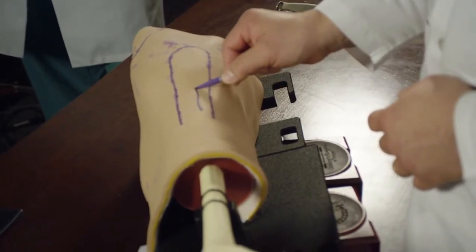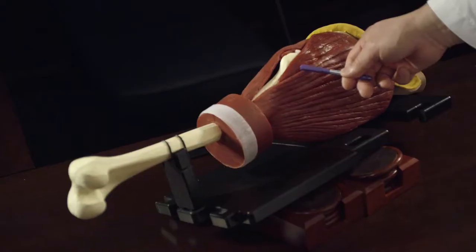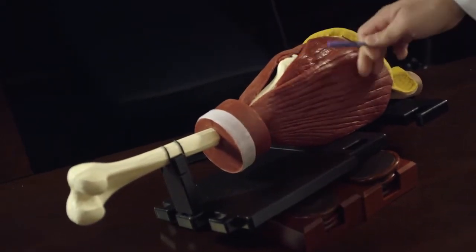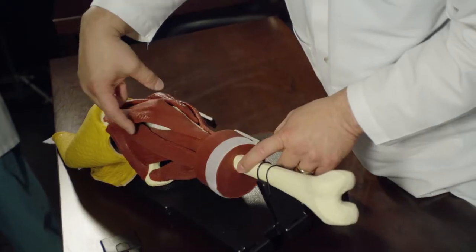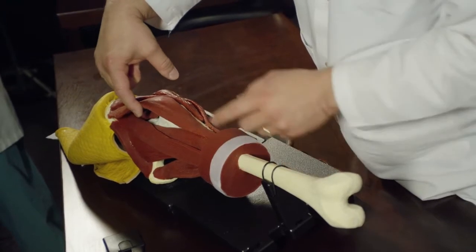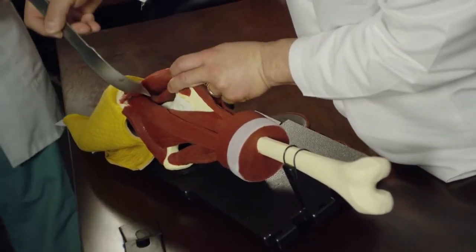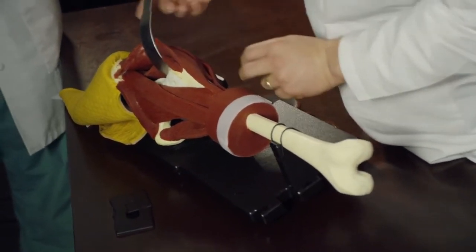Traditionally, hip replacements are performed in most cases through a posterior approach or what is called an anterior lateral approach, where you have to go and cut through some muscles. Now we can do hip replacements through an anterior approach where there's no cutting of the muscles, so there's less pain and people are able to get back to their normal activities much more quickly.